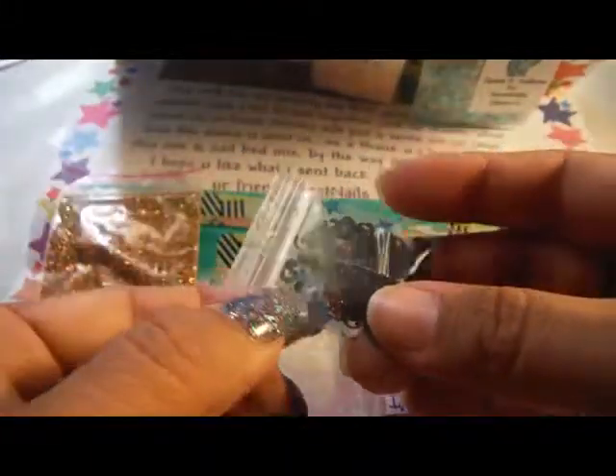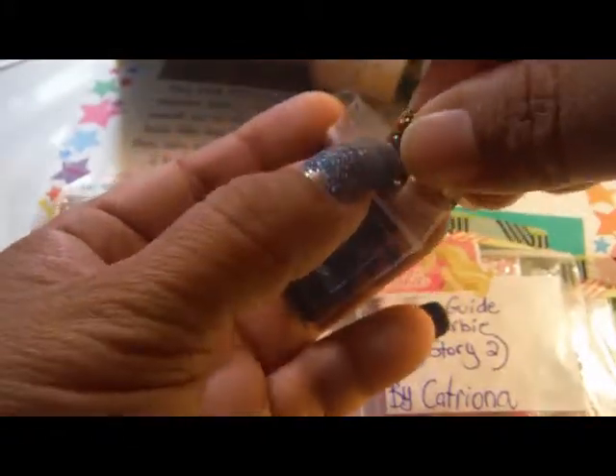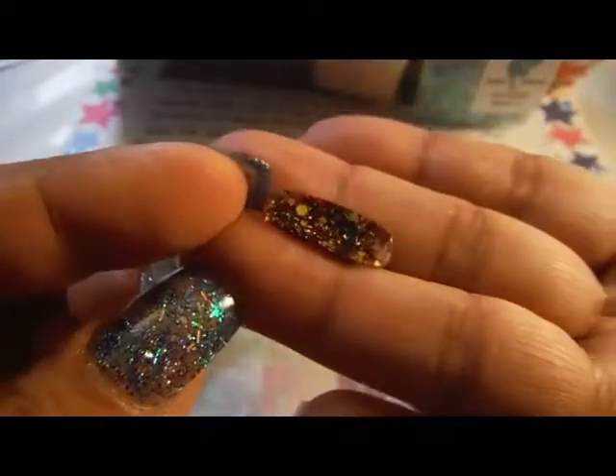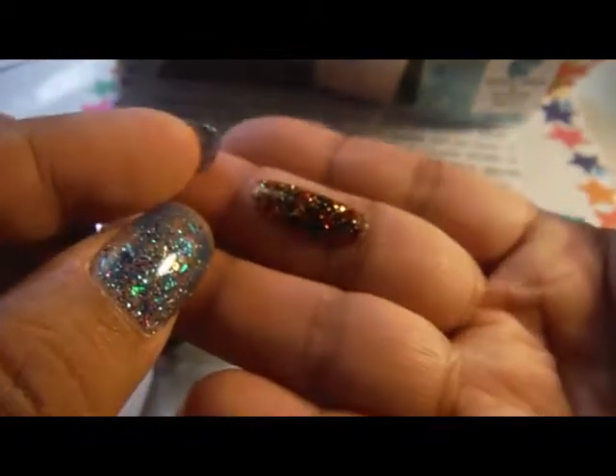And then we got — oh, I love these little swirlies. And she did a swatch, swirling off. There's the underside, and there it is, the swatch. Oh, that's gorgeous. Thank you, Victoria.